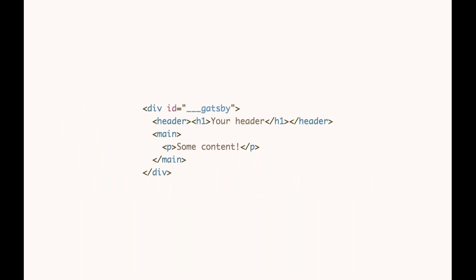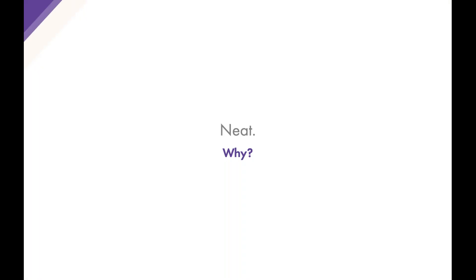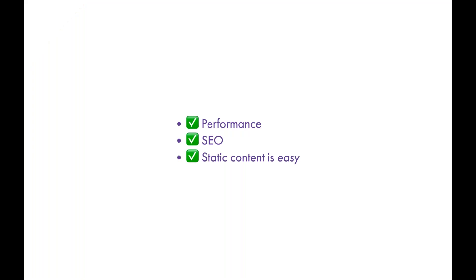The result is an index.html with a wrapping root div — div id of triple-underscore gatsby — containing a header from our Layout component and some content. A great marker for knowing whether a site is a Gatsby site is if you see this root-level div with that ID. You might be thinking, 'neat, but why would you want to invoke these SSR APIs at build time?'